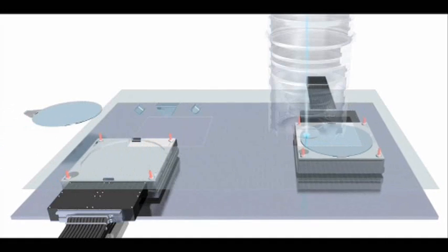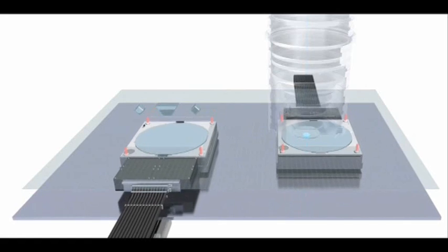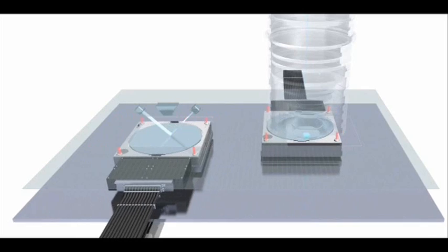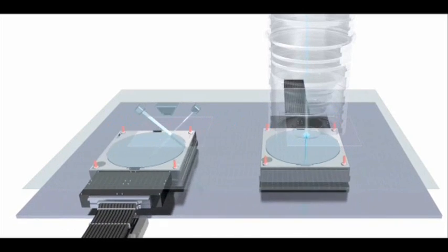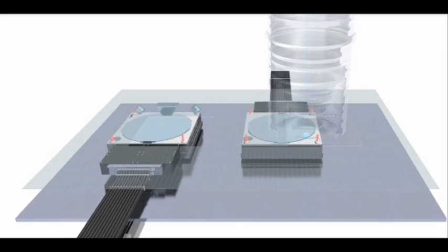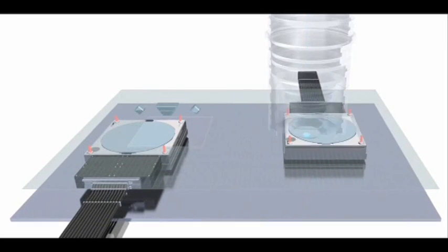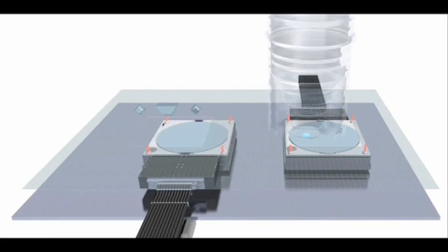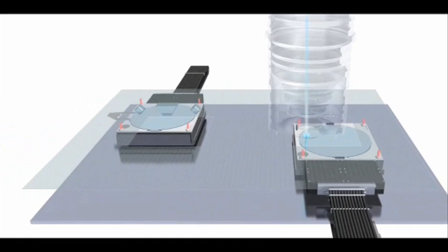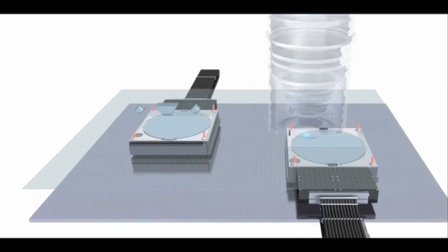The engineers at ASML came up with an elegant new design. What remained was the popular concept of twin wafer stages — one measuring the wafer while the other is being exposed. What's new are lighter stages that can move much more freely and accelerate faster through the machine, increasing productivity significantly. Also, a fundamentally new measurement system makes it possible to accurately position the wafer within a few nanometers. More precision means better overlay, which will result in more good chips per wafer.